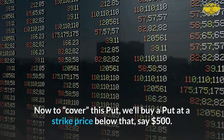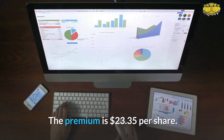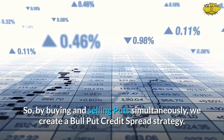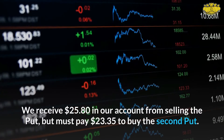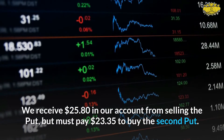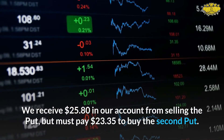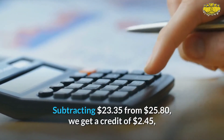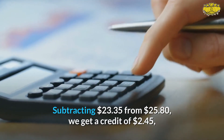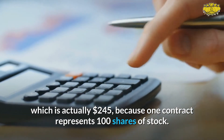To cover this put, we buy a put at a strike price below that — say $490 — at a premium of $23.35 per share. By buying and selling puts simultaneously, we create a bull put credit spread strategy. We receive $25.80 in our account from selling the put but must pay $23.35 to buy the second put. Subtracting $23.35 from $25.80, we get a credit of $2.45, which is actually $245 because one contract represents 100 shares.